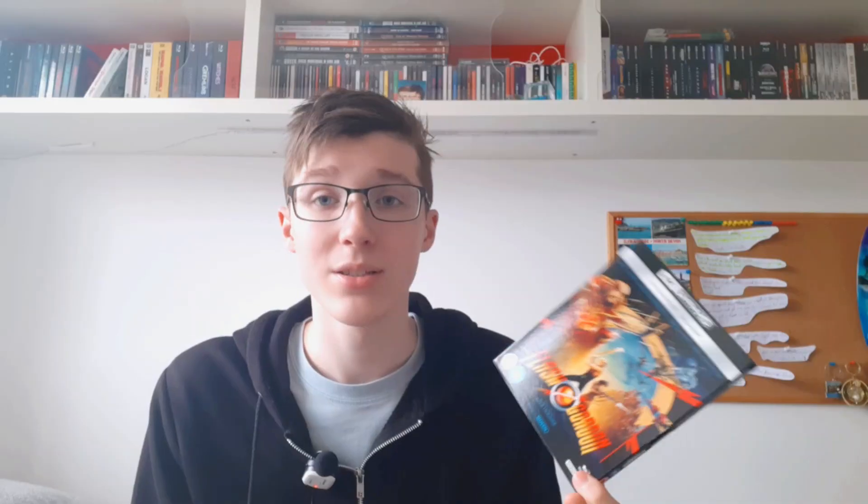Then we have Flash Gordon on 4K — still haven't watched this. Obviously the music is by Queen. I still need to watch it; it's supposed to be like a proper cheesy campy 80s film. And then obviously you have to put this with Highlander, which is another film with a Queen soundtrack. I really had a good time with this — proper 80s, proper fun. I still have yet to watch it on 4K. I had it on Blu-ray before but sold it and bought the 4K.